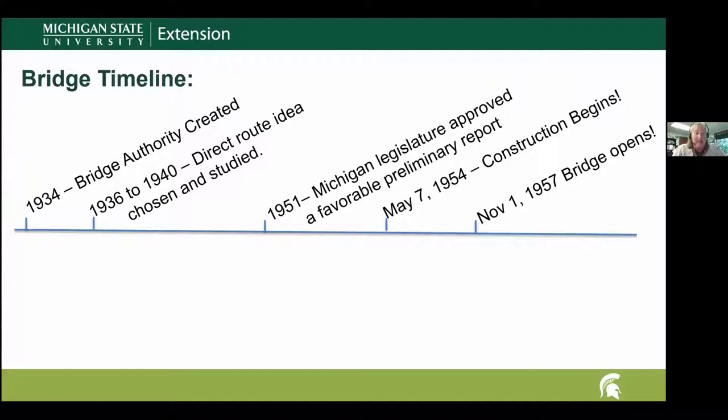Probably the biggest issue to overcome was the cost of building the bridge. During the 1951 conversation, a wise banker suggested selling bonds. Bonds are essentially where we as regular citizens purchase a bond — loaning our money to the Michigan Bridge Authority to build the bridge — and they promise to pay it back with interest. There was such great support for building the bridge that the entire cost was funded through the sale of bonds.